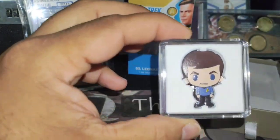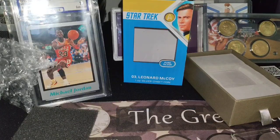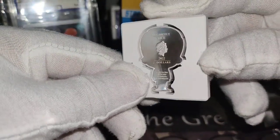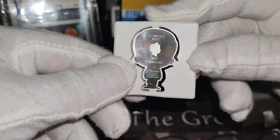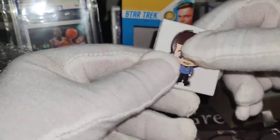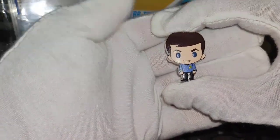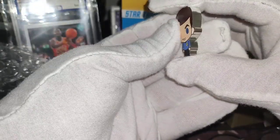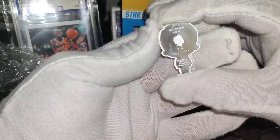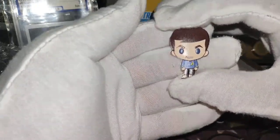I'm putting my glove on and then I'll open this. It's pretty hard to open for some reason, but it's nice. Now you can see it perfectly — this is the one-ounce coin, it really is a coin. Look how thick that is — wow, Star Trek, this is beautiful!